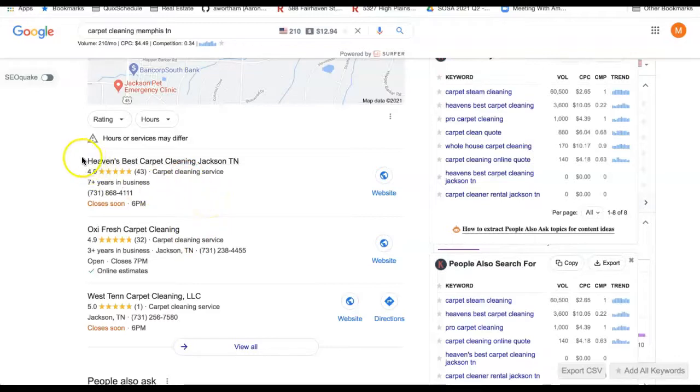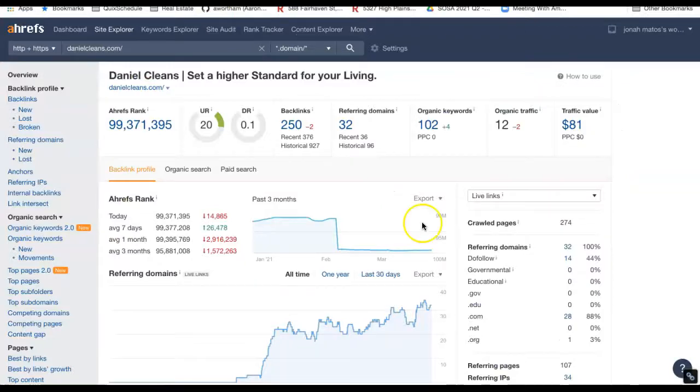Citations are anywhere that your business name, address, and phone number show up in an online directory — think Yelp or Yellow Pages. I have the ability to see how many your competition has, to know how many you would need to beat them and to secure one of these top positions and stay in that top position, being seen and visible to Google as well.